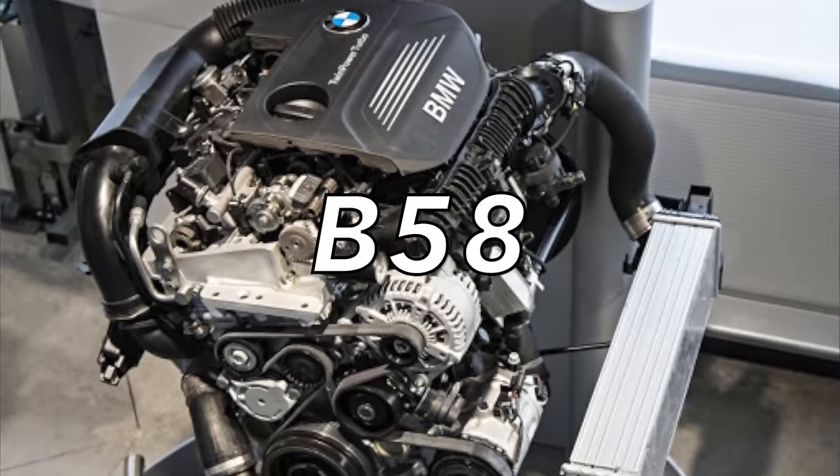That wraps up the top five, but I also promised a sixth bonus engine: the most reliable current generation BMW engine you can find today. Walk into a car lot and you'll find it in any of the 40-series cars — the 540, 340, 440, or in M40i variants. In terms of SUVs, the X3 M40i, the Z4 — all the 40-series. It's also the same engine found in the current generation Toyota Supra, and BMW calls it the B58.